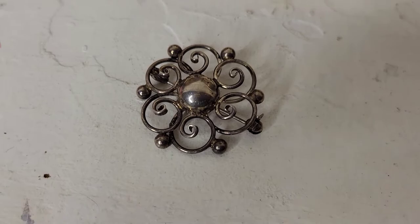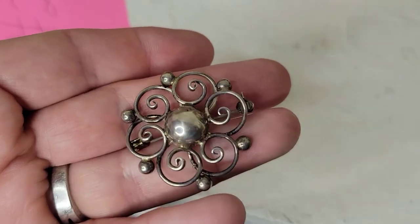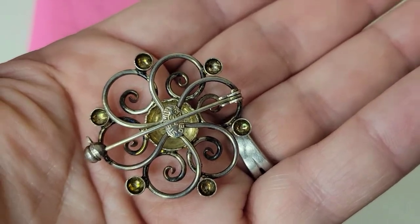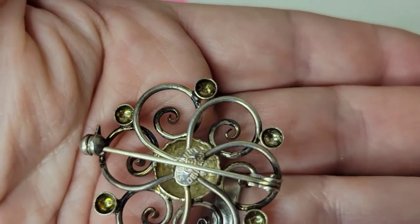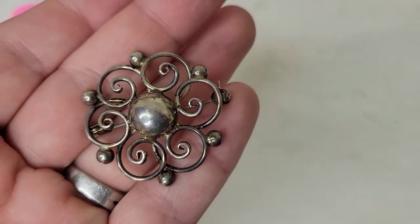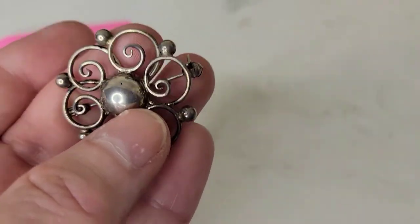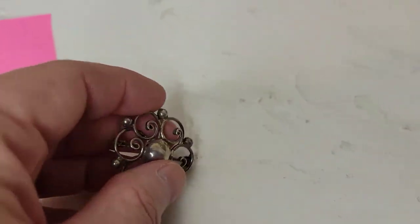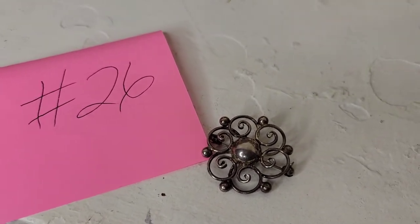Next up is a beautiful sterling silver brooch that would also be pretty worn as a pendant — adapters are available or you can hook a necklace under it. This is actually a Danish piece marked 'Sterling Denmark.' It's definitely vintage with lovely filigree work — probably a flower design — about one and three quarter inches. Eighteen dollars, number twenty-six.